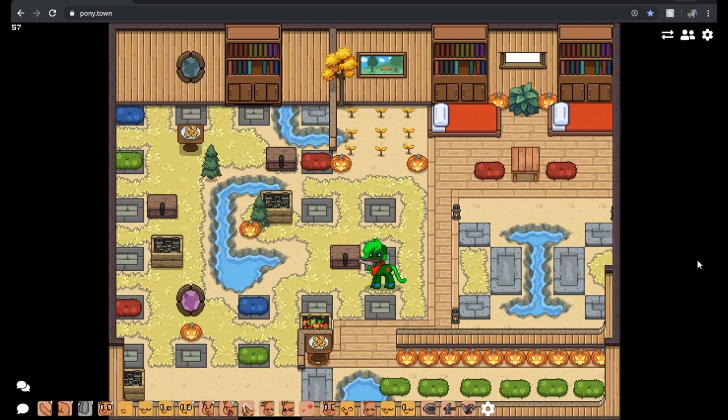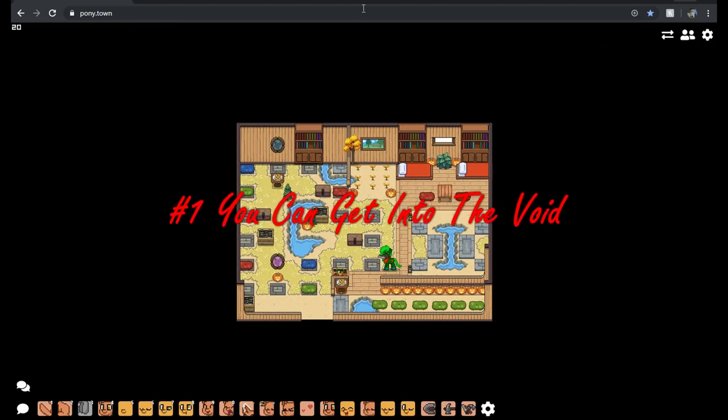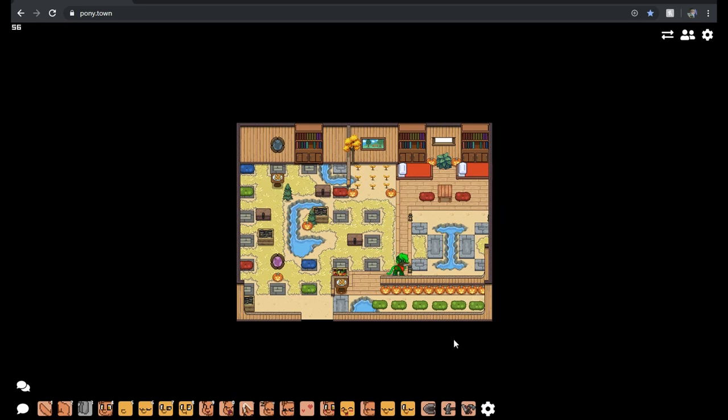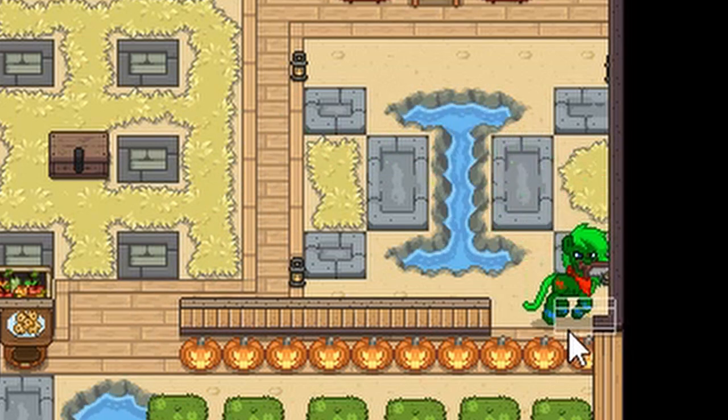Starting off with number one, we're going to teach you how you can get out into the void — all this little black space out here. Well, believe it or not, there is indeed a way to get out into that void. To do this, all you're going to need is a saw like I have here, and you're going to take out a wall like so — maybe take out this one too because I can't fit there.